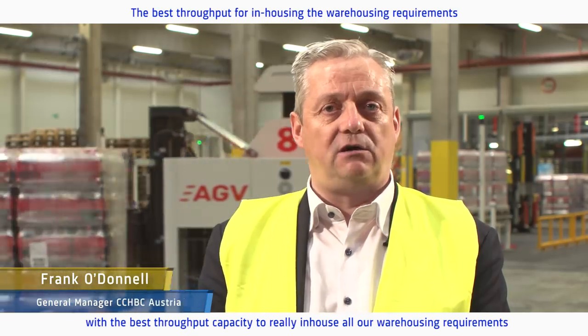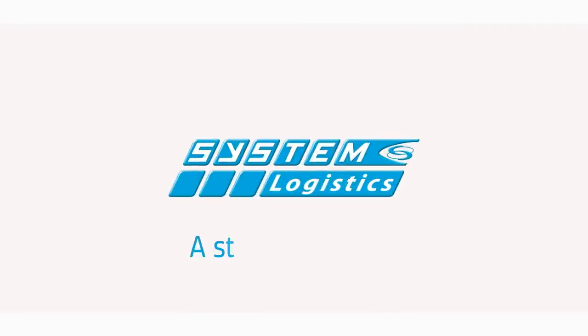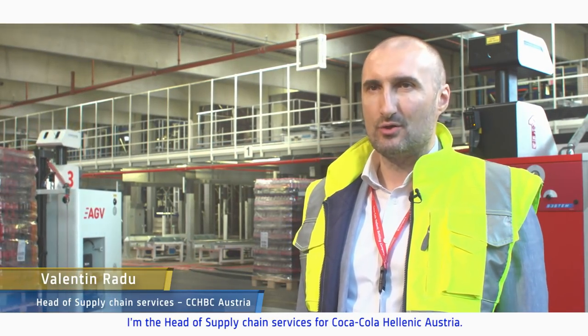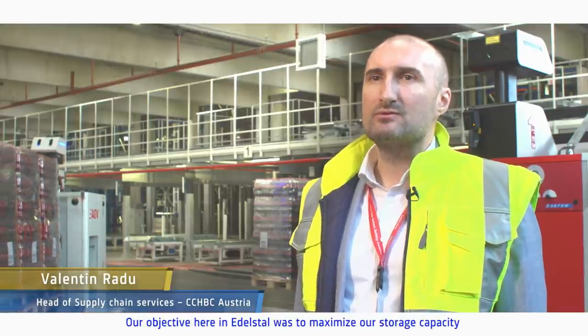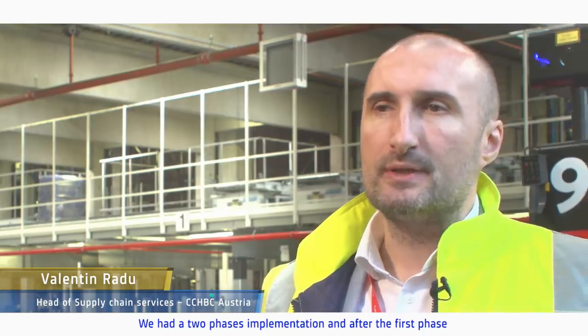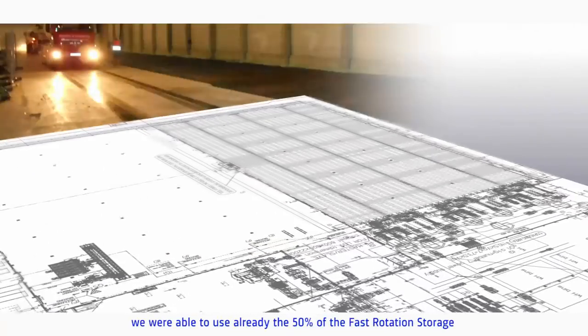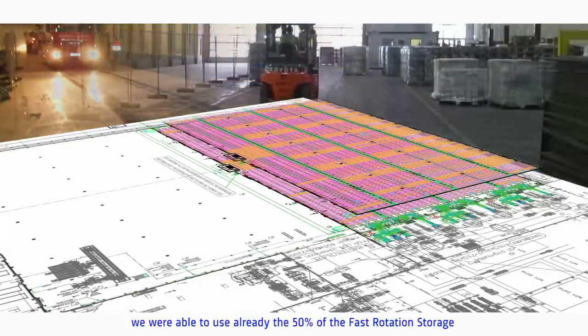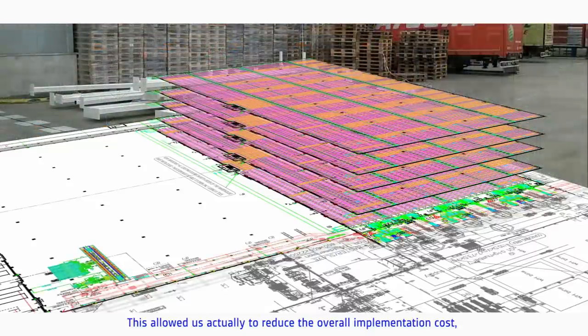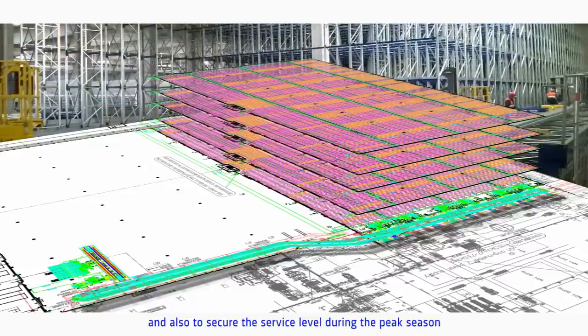Ultimately we landed on Systems Logistics because they provided us with the best solution and the best throughput capacity to really in-house all our warehousing requirements. I'm Valentin Radu, head of supply chain services for Coca-Cola Hellenic Austria. Our objective here in Edelstahl was to maximize our storage capacity without trading off throughput. We had a two-phase implementation, and after the first phase we were already able to use 50% of the fast rotation storage in an automated way.